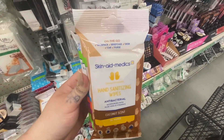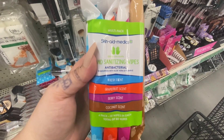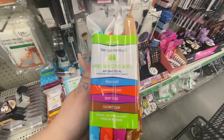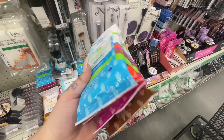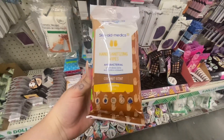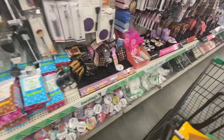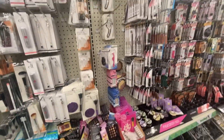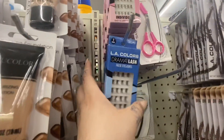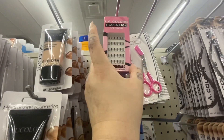In the makeup section, I came across these wipes. At first I thought they were face wipes, but they actually turned out to be hand sanitizing wipes — you get four different scented wipes in a pack. I also saw these individual lashes by LA Colors; they had two different packages.